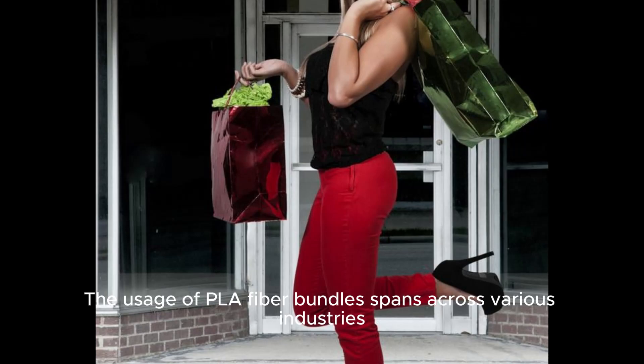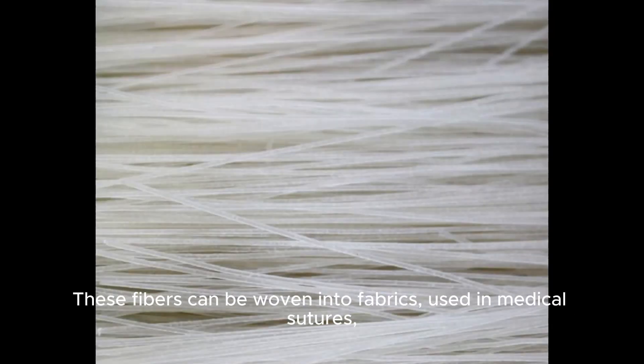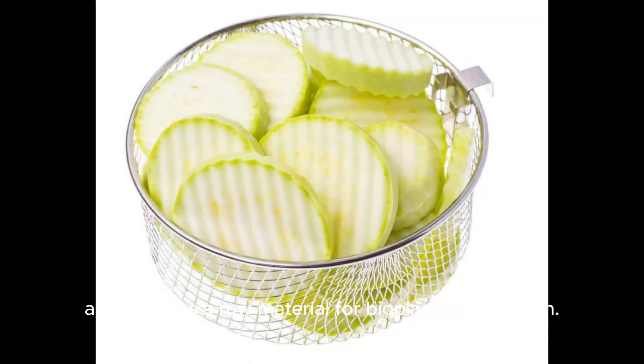The usage of PLA fiber bundles spans across various industries, including textile, healthcare, and 3D printing technology. These fibers can be woven into fabrics, used in medical sutures, and serve as a raw material for bioplastic production.